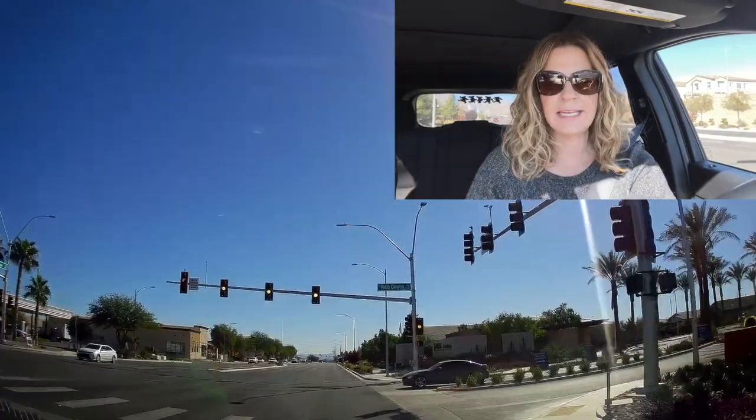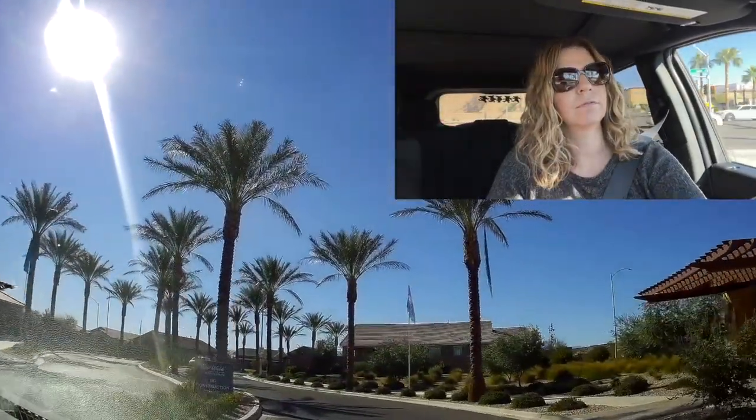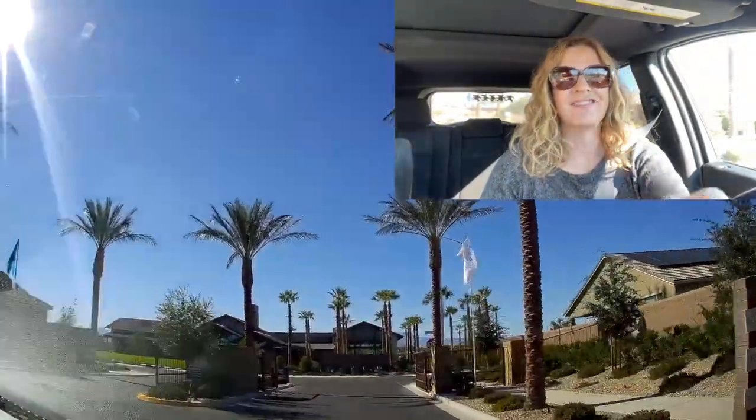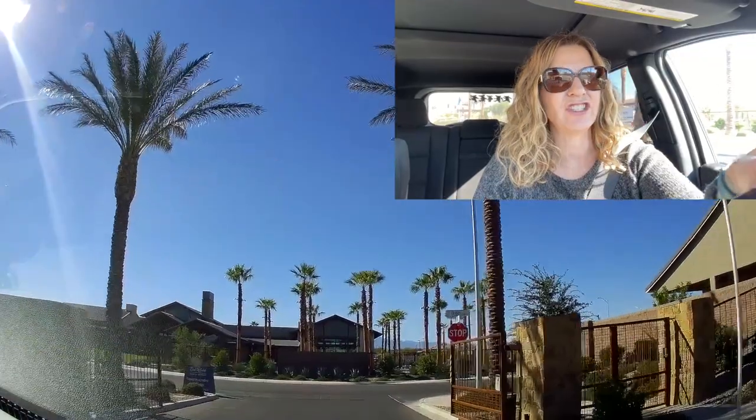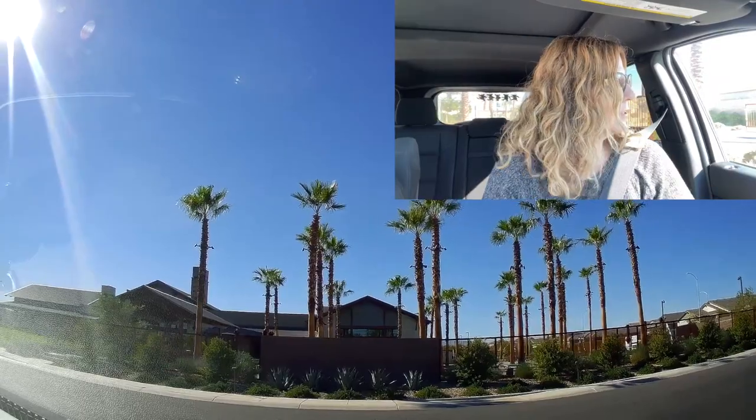This is a gated community, which makes it easier on me. We're going to drive around, talk about it, and then check out the beautiful clubhouse. When you get into the community, to the left are all the model homes.